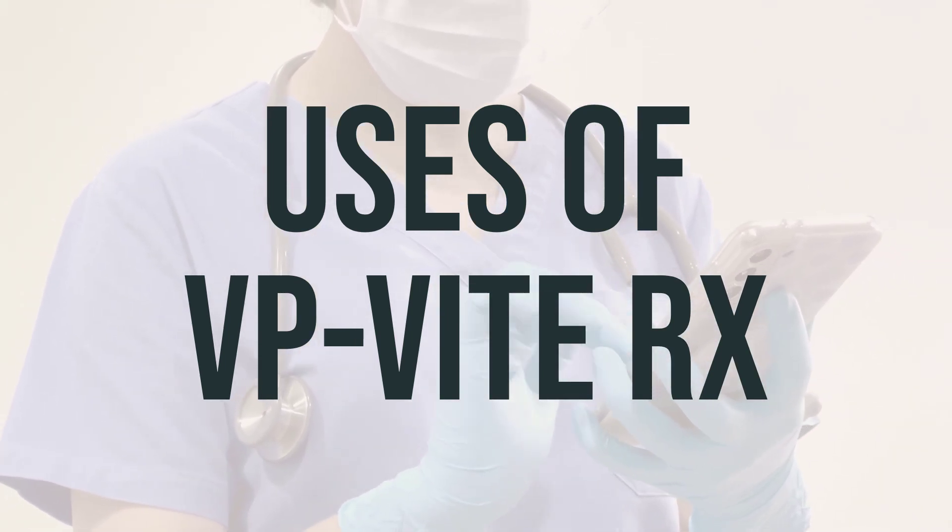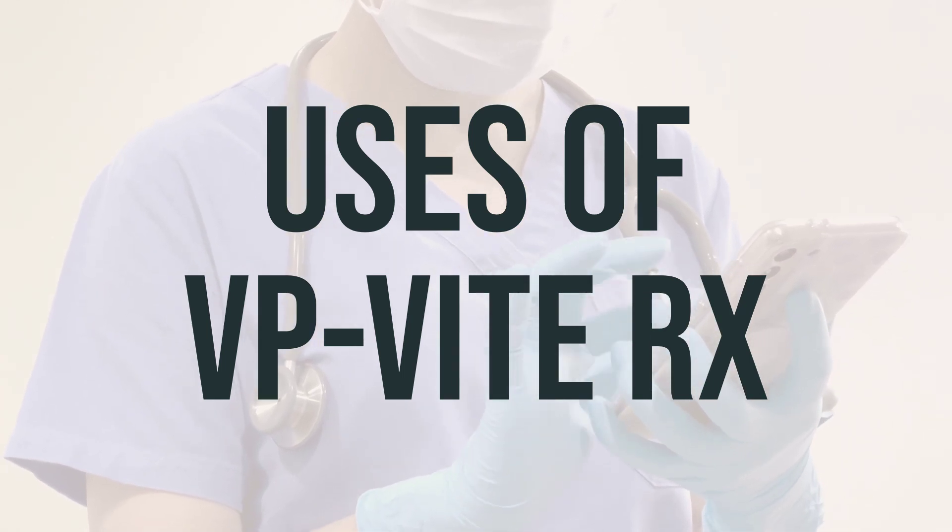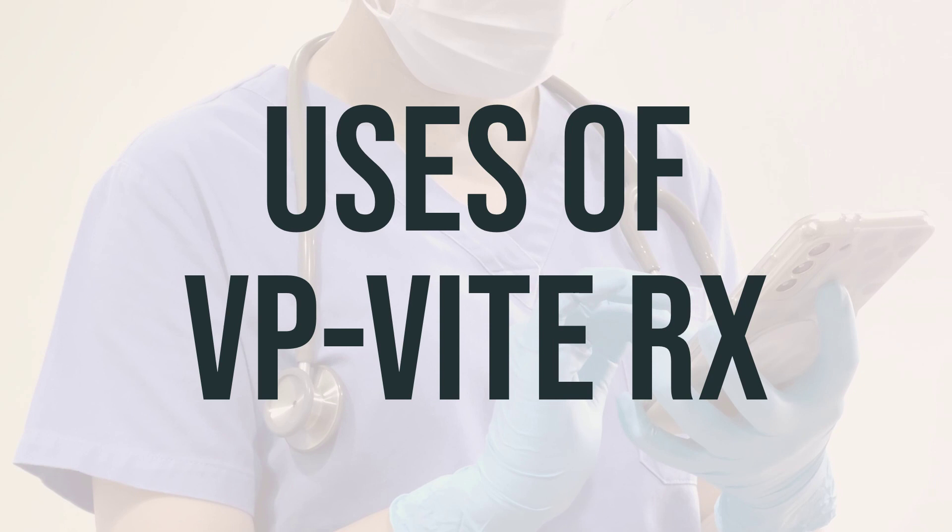The daily dosage and optimal timing for taking VP-Vit-Rx should be discussed with your healthcare provider to ensure you are getting the most benefit from this medication.